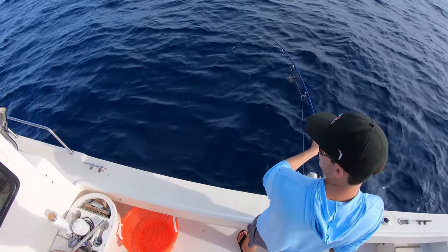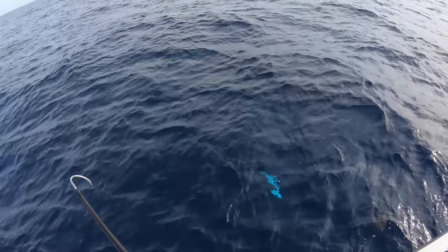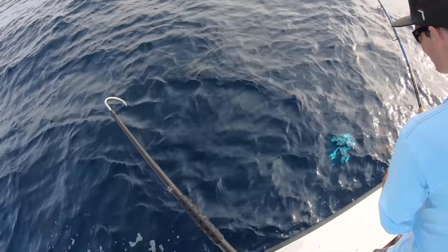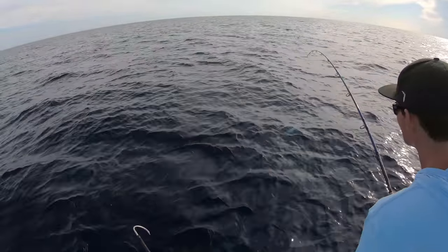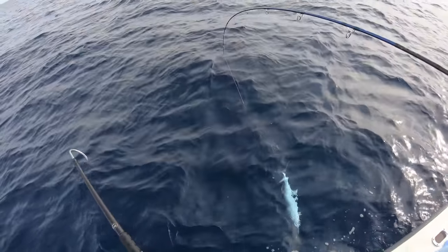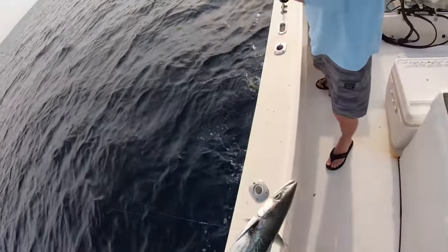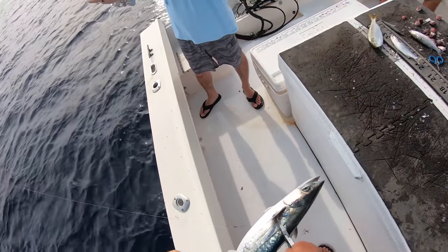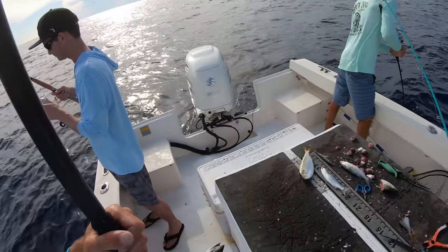You got the gas? We're ready with it whenever you are. I don't think I've ever fought a king this long — he must be hooked like in the side of the face, pulling at a weird angle. It's that stinger hook, got on in a weird spot. That's why you put your file hook. Couldn't turn his head — a little kingy for the box.